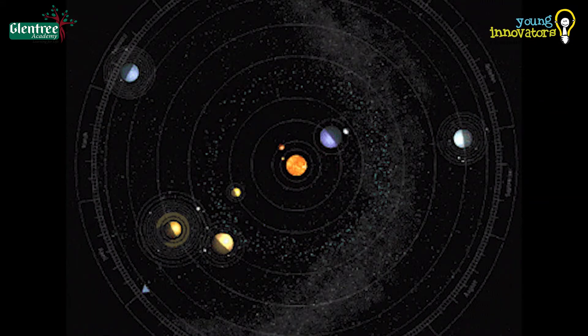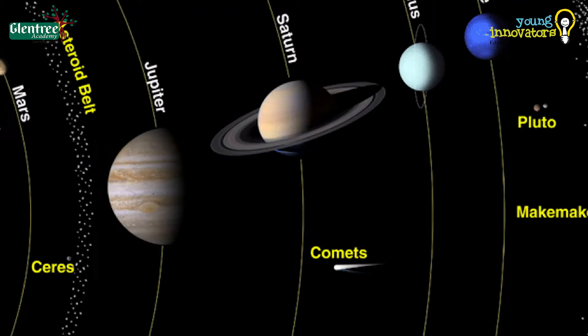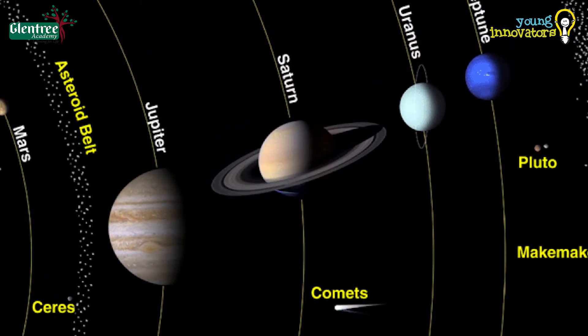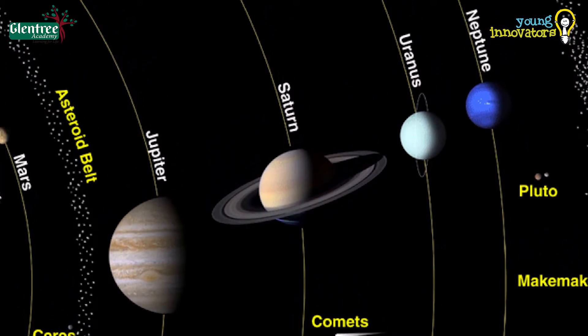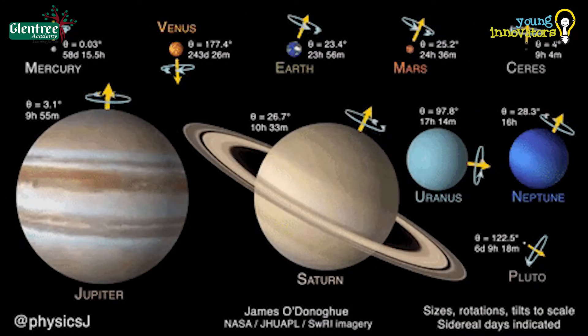Since the planets are far from the Sun, their orbital paths are much longer and take many Earth years to complete one revolution around the Sun. But since they are gaseous, they are less dense than the inner planets and also rotate faster on their own axis.